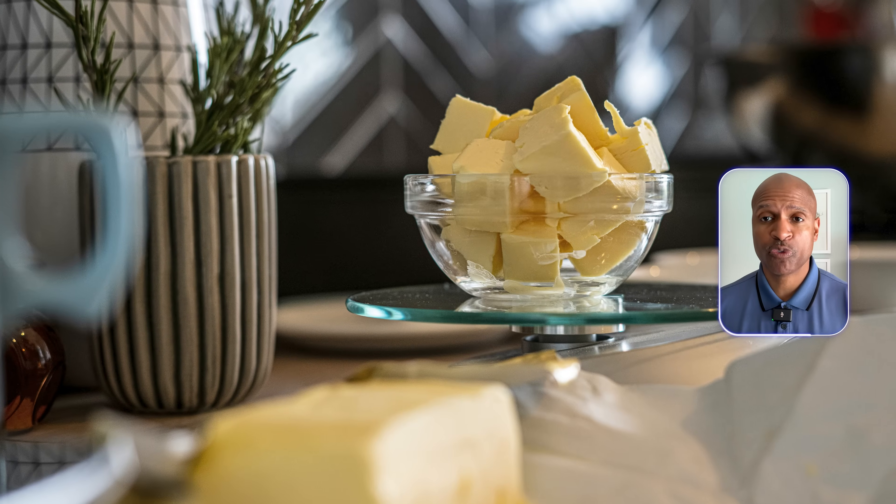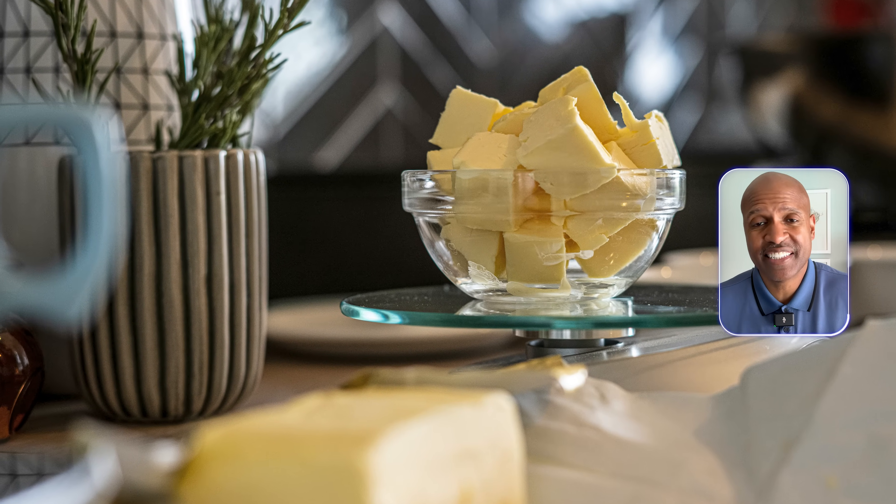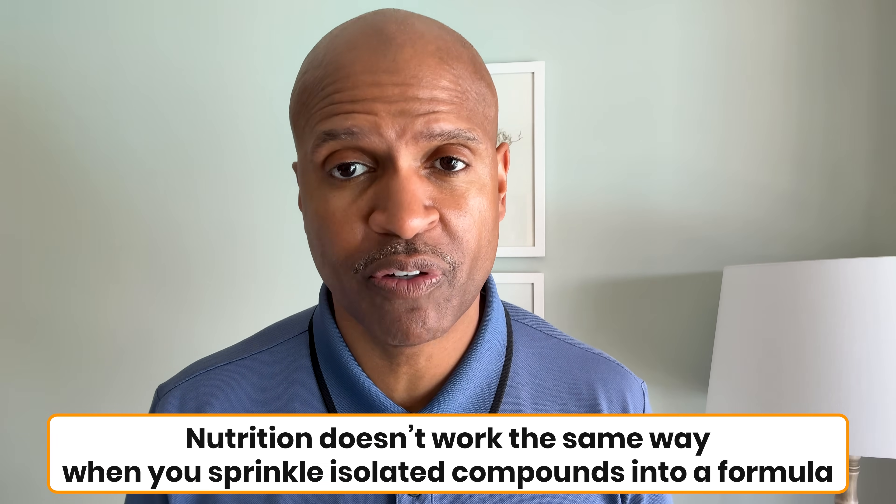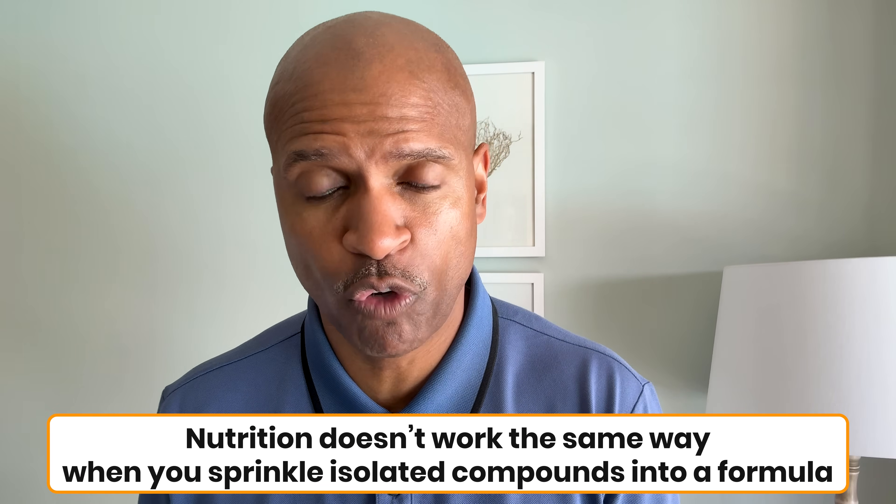It's pure fat, stripped of those micronutrients. You might be able to add synthetic vitamins, but nutrition doesn't work the same way when you sprinkle isolated compounds into a formula. Whole foods contain synergistic nutrients that interact in ways we don't fully understand.